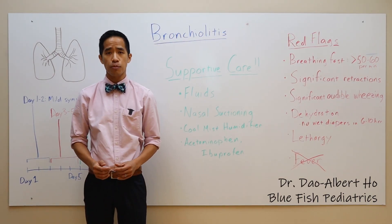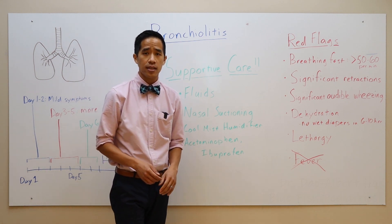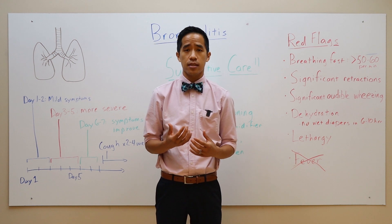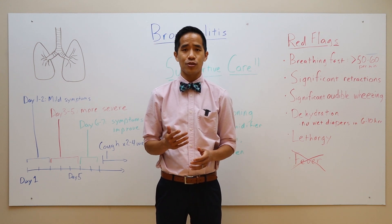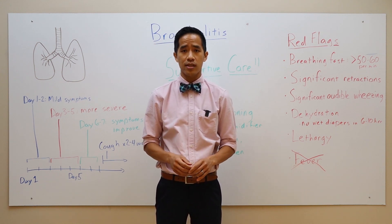Hi, I'm Dr. Albert Ho with Bluefish Pediatrics and I will be talking about bronchiolitis. Bronchiolitis is a viral lower respiratory tract infection that affects young babies and children less than two years of age. It most commonly occurs in the fall and winter months during the cough and cold season, and is most commonly caused by the viruses RSV and rhinovirus.